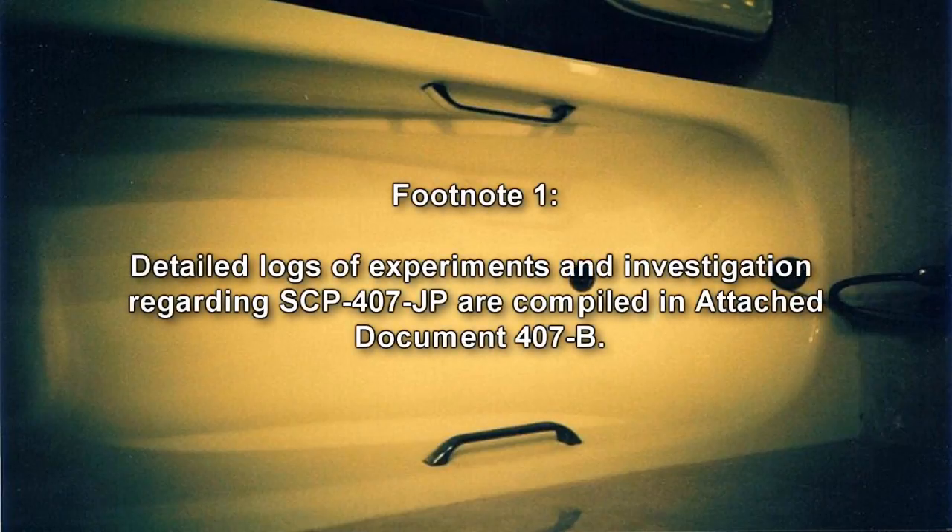All attempts to remove SCP-407-JP have been unsuccessful. SCP-407-JP's bath plug is usually inserted into a drainage outlet. It cannot be removed except during the activation of SCP-407-JP. Upon deactivation of the object, the plug spontaneously inserts itself through unknown means. SCP-407-JP activates whenever an individual directly observes it.